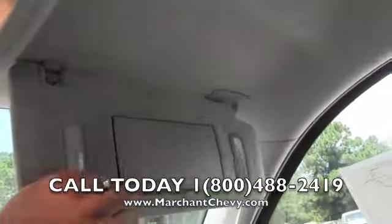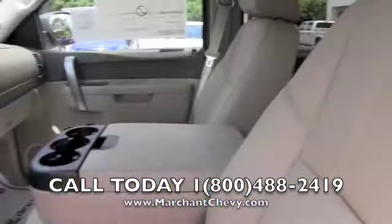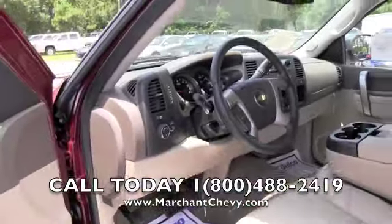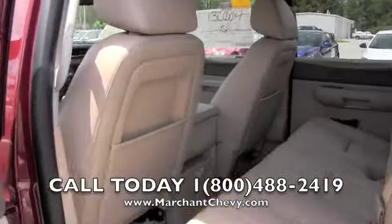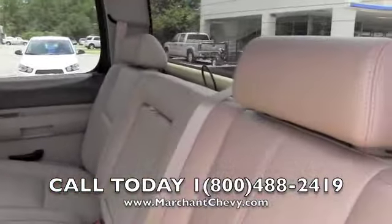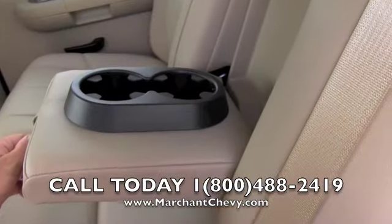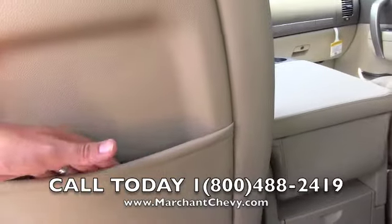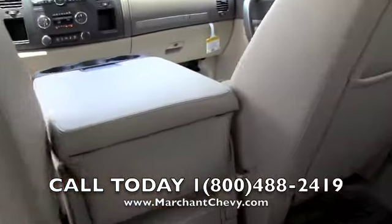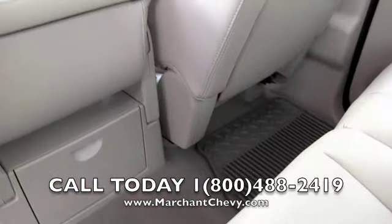Let's take a look in the back. Good space — look at that. Nice comfortable leather seats in the back as well. Cup holders there for you on your armrest, and spots to store magazines, books, and things like that. There are more cup holders right here, and all-season floor mats as well.